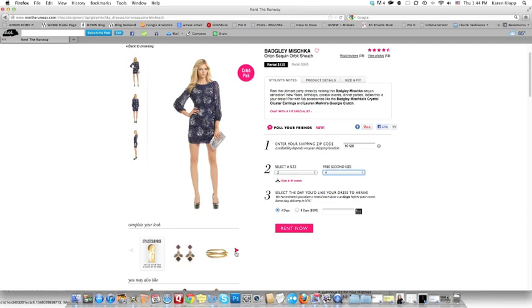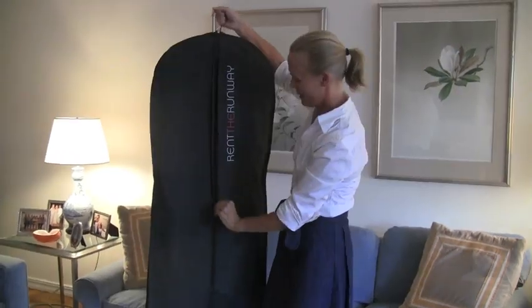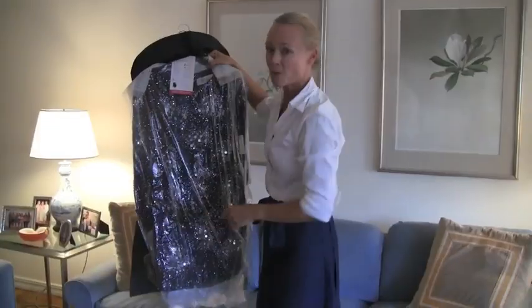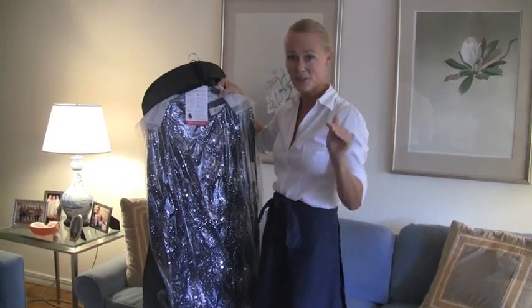I went online and I needed an evening dress and I chose a short blue Vagli Mishka, and it just arrived in this bag — let's see what's in it. I ordered two sizes in case one didn't fit, which is great, and you don't have to pay for it.